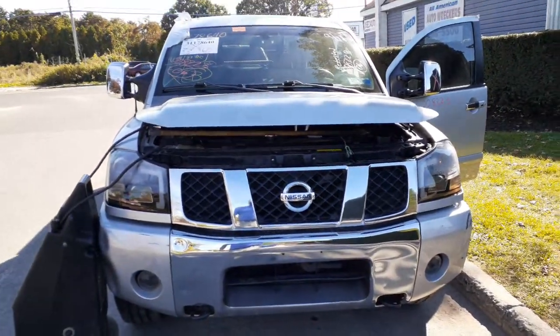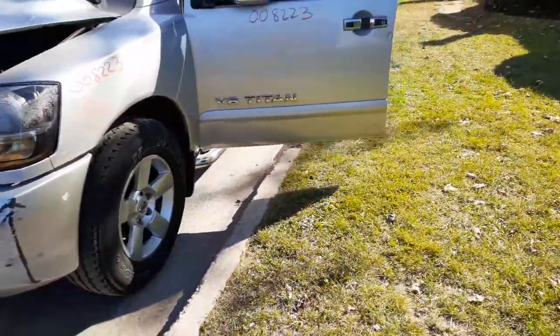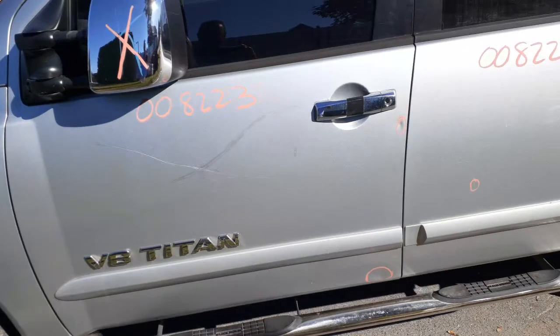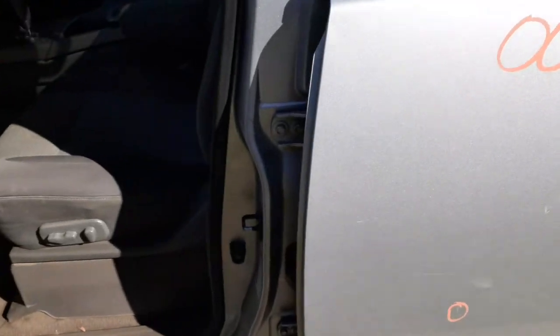Again — 2006 Nissan Titan, Crew Cab SE, 5.6 V8 automatic, 4x4, flood job. And that's it. If you need anything off of this thing, you can give us a call at 888-748-5924 — XMO Auto Recycling — and one of us will be glad to help you. Just going to give you a little shot of the manufacturer sticker down there.